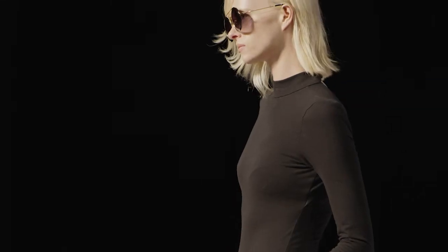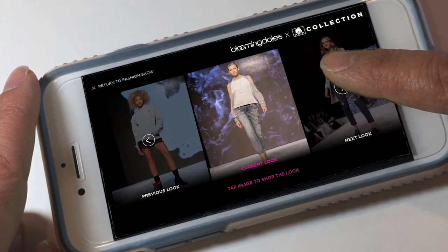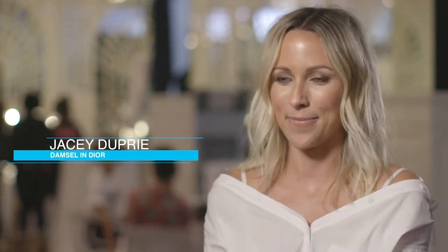I love the fact that this is shoppable and everyone watching has got a front row seat. This is what needed to happen in the fashion industry. The fact that it's shoppable is super advanced and cool and I can't wait to just click away and buy all the pieces of cotton that are going to be shown tonight.